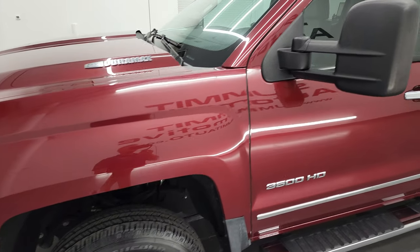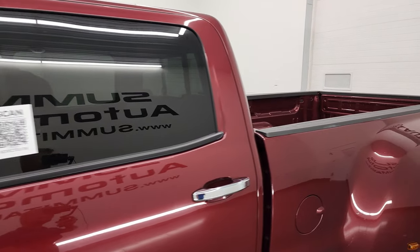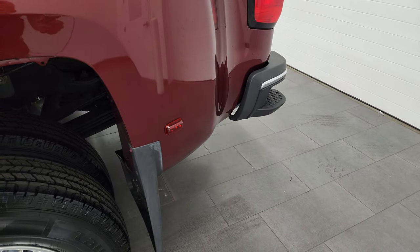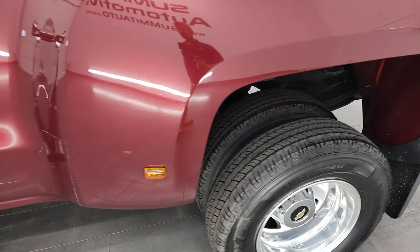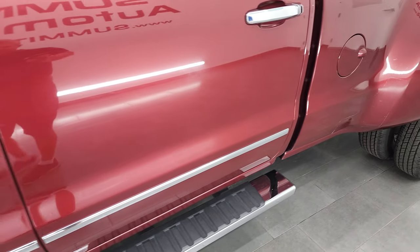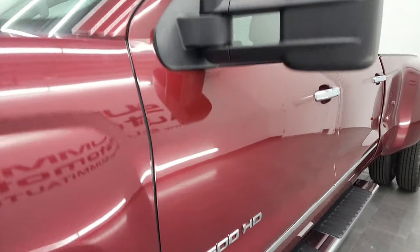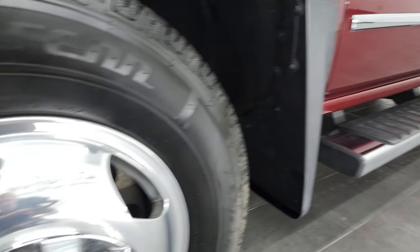Deep ruby metallic is the color, and I shoot all my videos in 4K. So if you have HD capabilities on your computer, tablet, smartphone, or television, I highly recommend turning them on right now — it's your best way to check out the quality, condition, options, and cleanliness of the vehicle before seeing it in person. If you like the video and how I do things here at Summit Auto, you can subscribe to my YouTube channel and see all the videos I do each day of our amazing inventory.